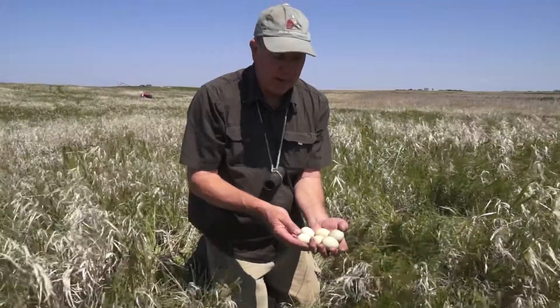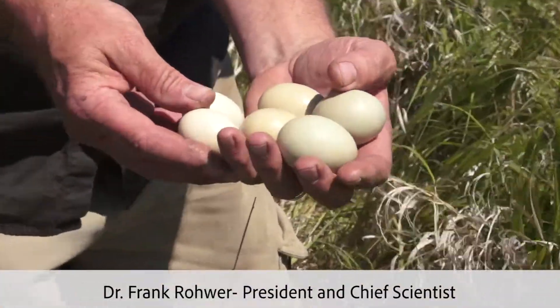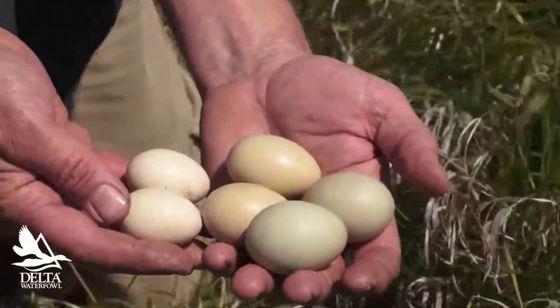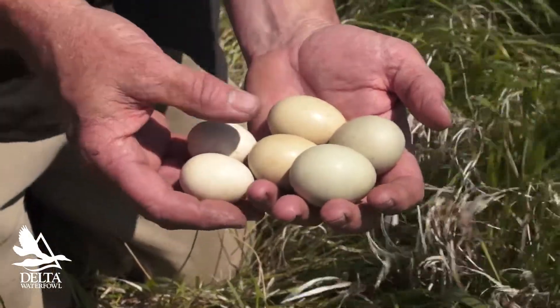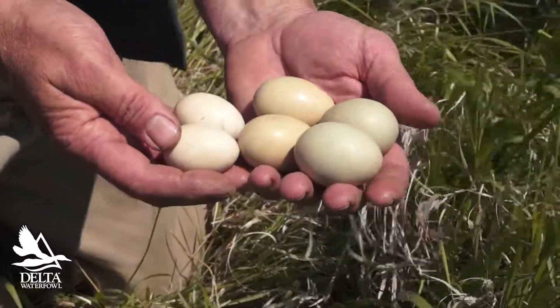Here's a nice comparison. We had a blue-winged teal, a shoveler, and a mallard nest real close together, so that shows you the difference in egg size. Blue-winged teal is the smallest, shoveler medium size, and mallard larger.